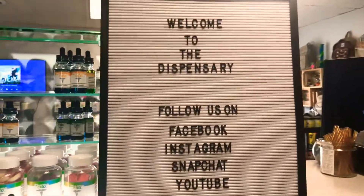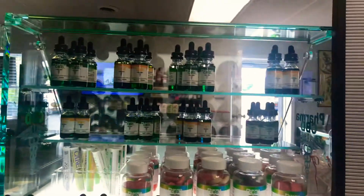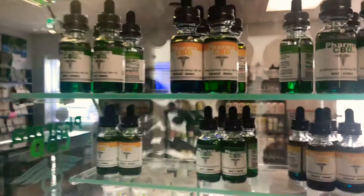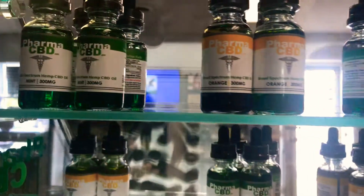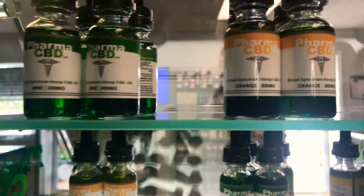Hey everybody, it's April checking in at the dispensary with you guys. Just wanted to show you our new range of products we just got in. We are now offering Pharma CBD broad spectrum oils. Broad spectrum is just all the cannabinoids except for THC.